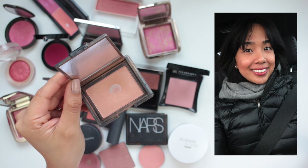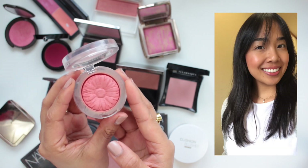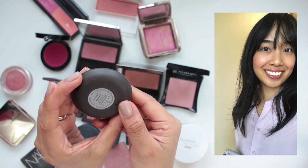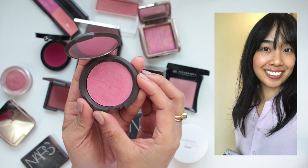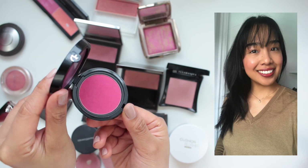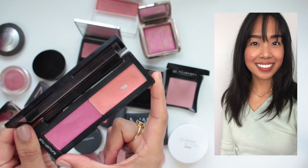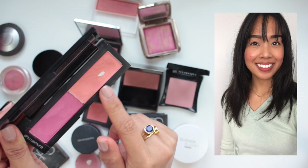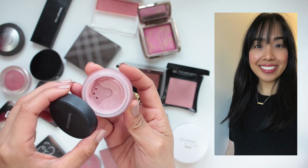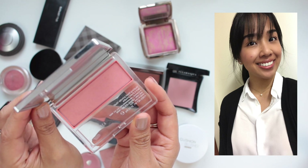Day one was NARS Luster, a really pretty apricot with gold shimmer. Day two was Hourglass Diffuse Heat, a warm medium pink. Day three is Clinique Ginger Pop, a deep coral. Day four was Becca in Camellia, a really pretty shimmery rose pink. Day five was NARS Dolce Vita, a very pretty matte berry rose. Day six was the Giorgio Armani Cheek Fabric in Eccentrico, a beautiful bright matte magenta. Day seven was a combination of two blushes from Shu Uemura, mainly a beautiful shimmery peach. Day eight was the Burberry Blush in Cameo, a very pretty dusty rose.